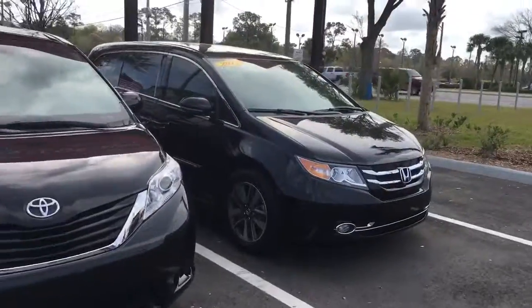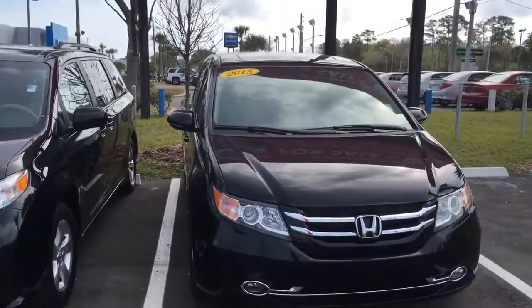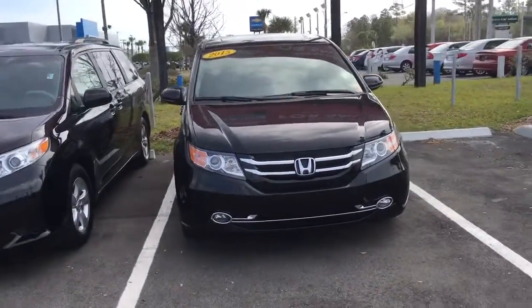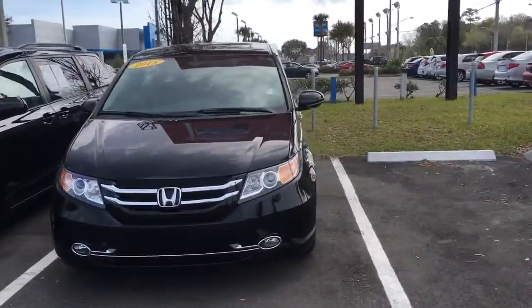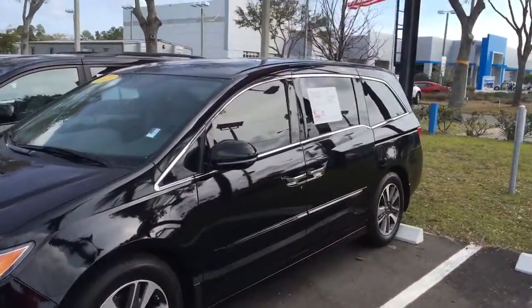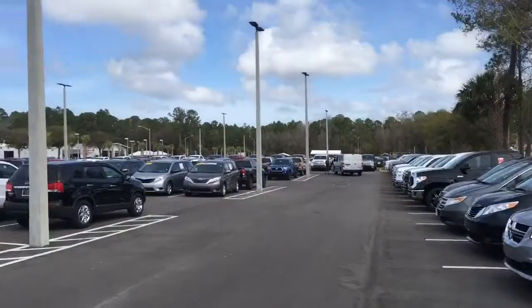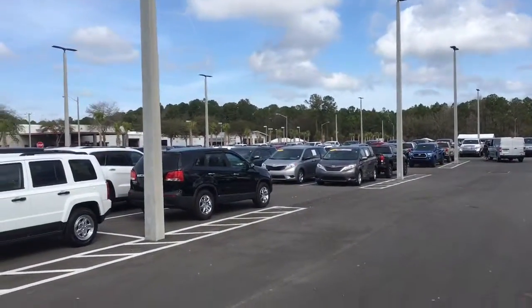I definitely want to make sure this is extremely easy and make the deal as transparent as possible. So if there's anything I can do to make things easier on your end, please let me know. We also have a 2015 here, and we do have several pre-owned vehicles that are certified as well.